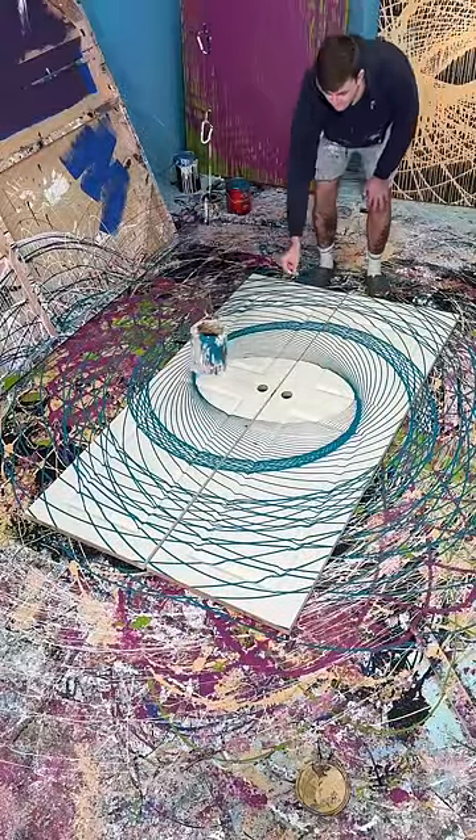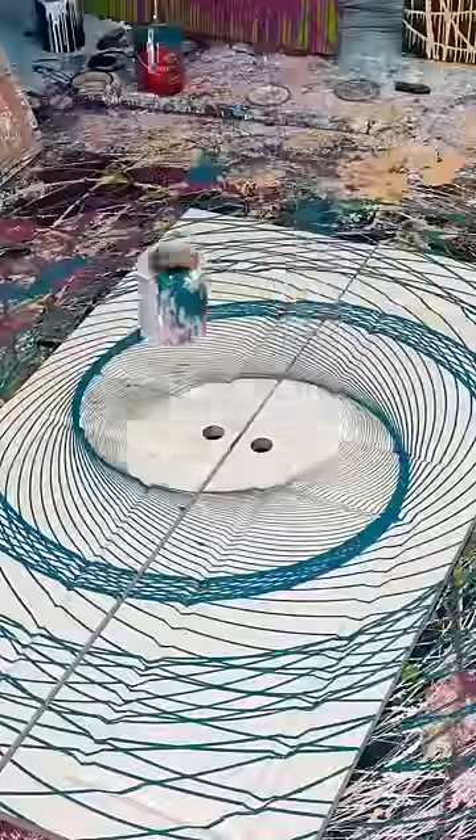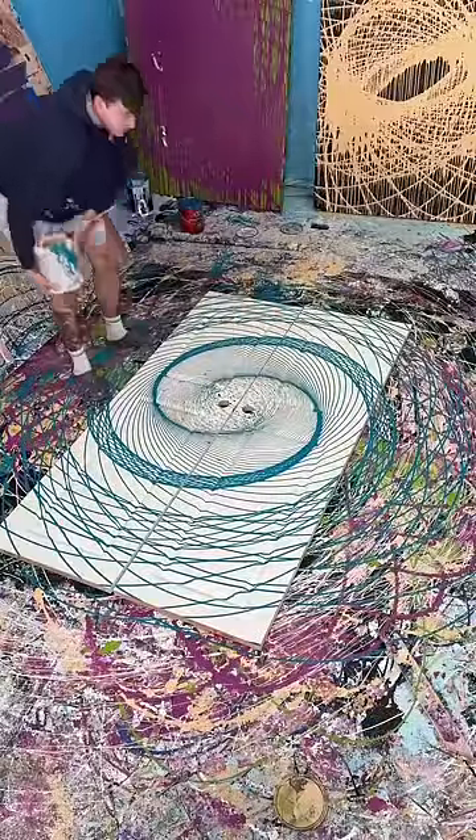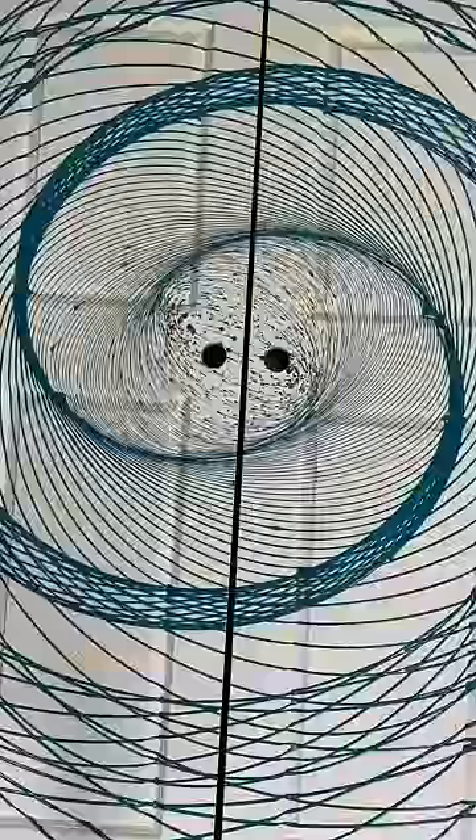Here we go. That was a terrible snap. Awesome — that was so fun! What do you guys think of my new door?